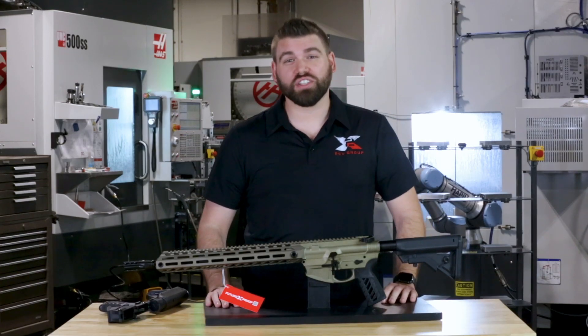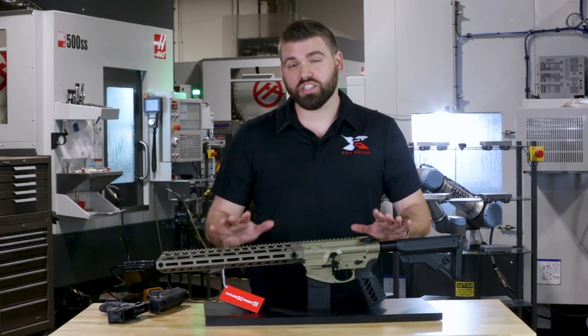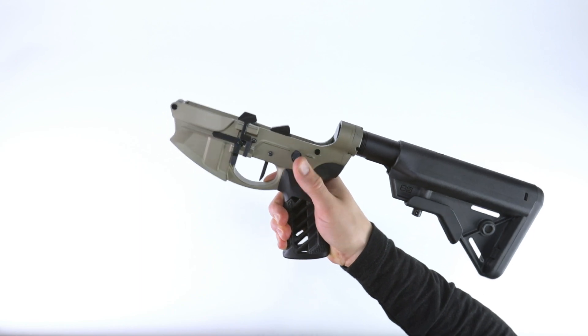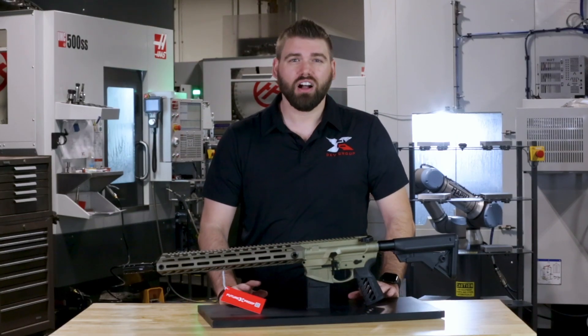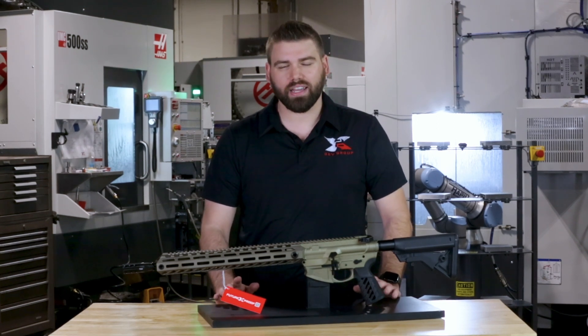The future proof warranty is extremely valuable. As an innovation company, we are constantly going to be making improvements to our products, but we aren't going to leave you as a customer behind. The future proof warranty also covers you for life on any workmanship or mechanical defects that may occur. We've got your back, no matter what.